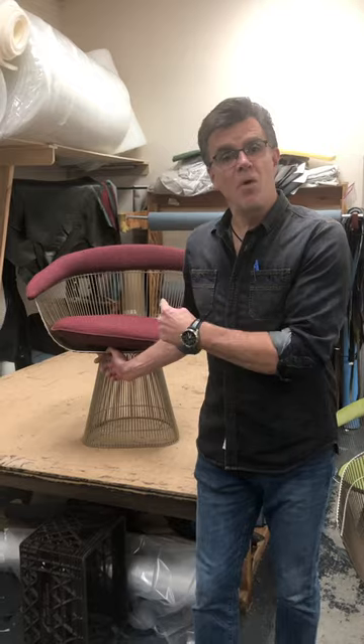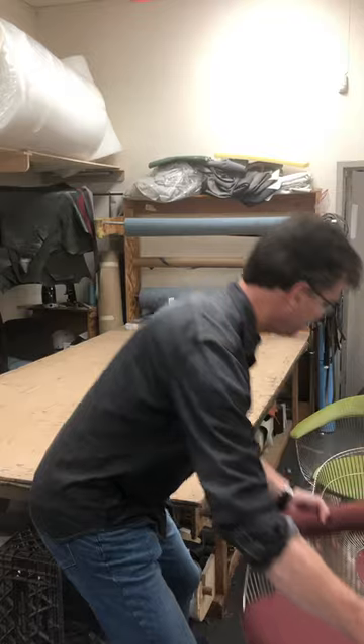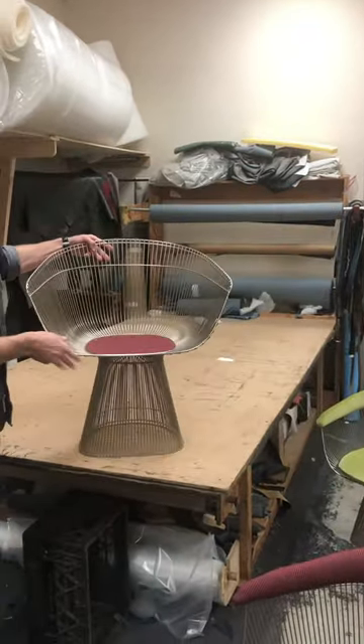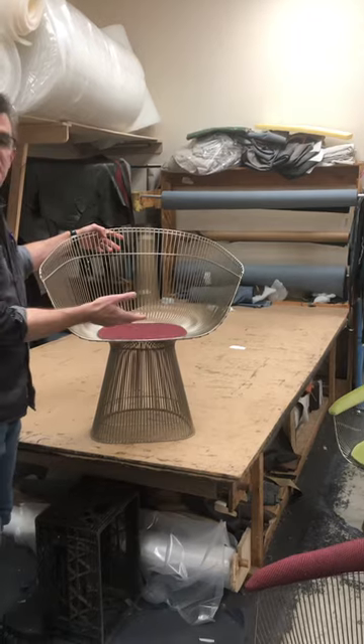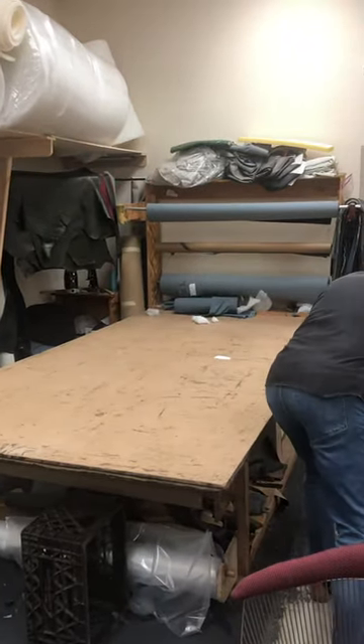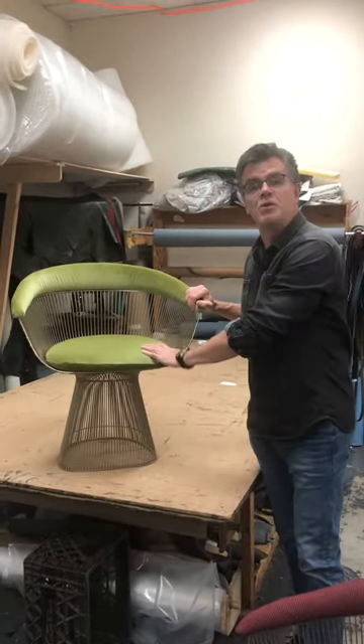We're reupholstering four of these chairs. This is the chair before, this is the chair as we stripped it of the existing fabric and foam, and this is the after with new fabric and new foam.